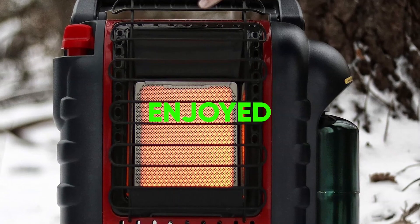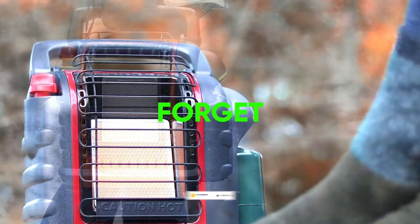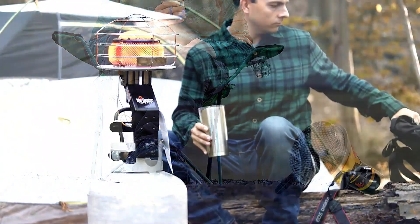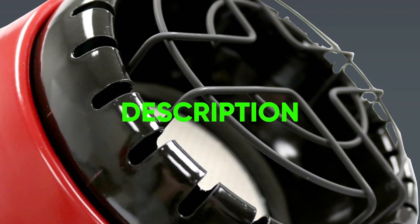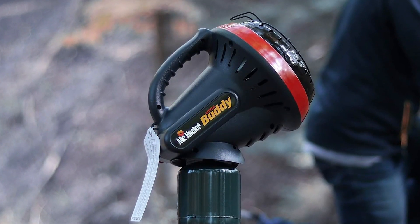Thanks for tuning in to our guide on the top 5 best tent heaters. If you enjoyed this video and found it helpful, please give it a thumbs up and consider subscribing to our channel for more audio and tech reviews. Don't forget to hit that notification bell so you never miss an update. If you have any questions or suggestions, leave them in the comments below. Check out the description for links to the products mentioned in this video. Thanks for watching, and we'll see you in the next one. Bye.